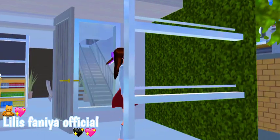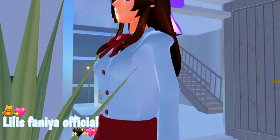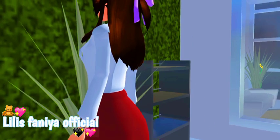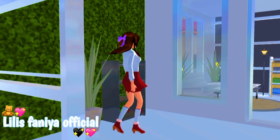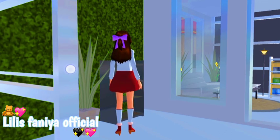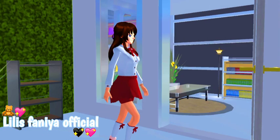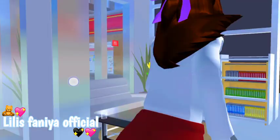Terus di sini ada tanaman lagi. Terus di sini ada Plain E sama ada rak itu. Terus di sini ada jendela ya teman-teman. Kenapa rumah ini banyak jendelanya aku gak tau juga, mungkin biar cahayanya masuk.